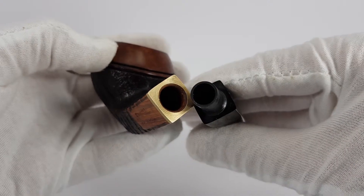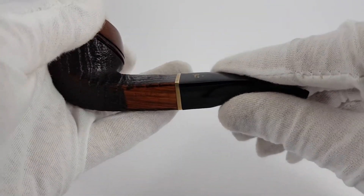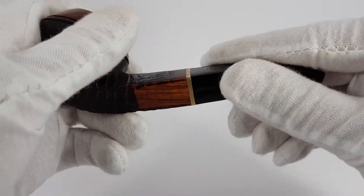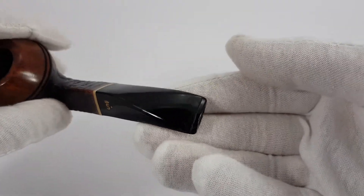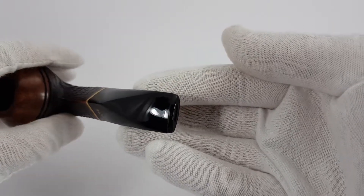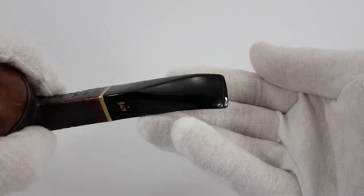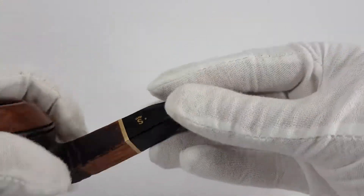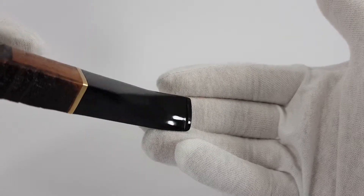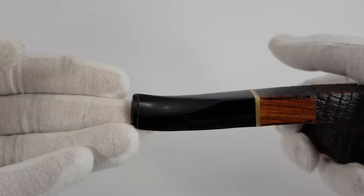Nice solid grip there. Very nice look as you can see. Now let's look at the pipe itself — it's in near mint condition, very likely lightly smoked. The front part, the back part. Maybe something like this would be better to see the whole stem.